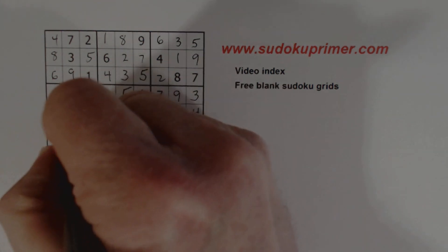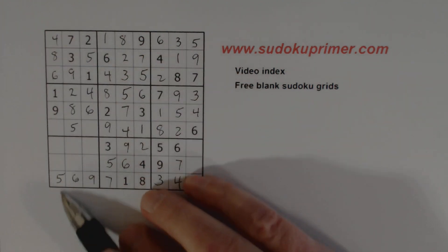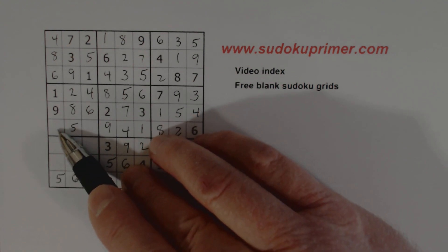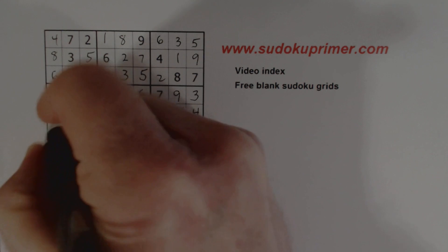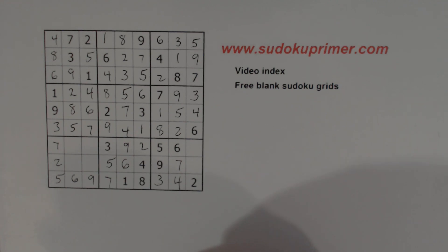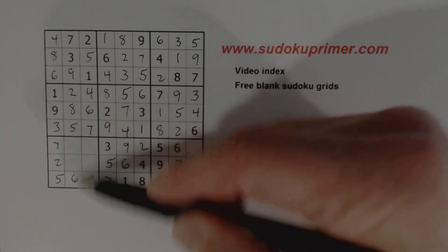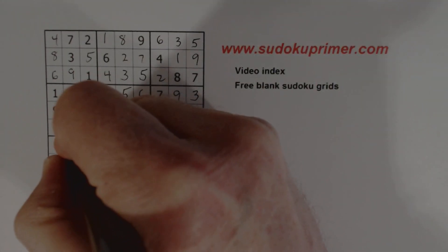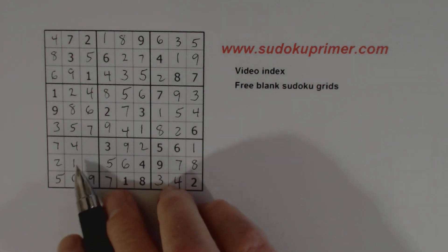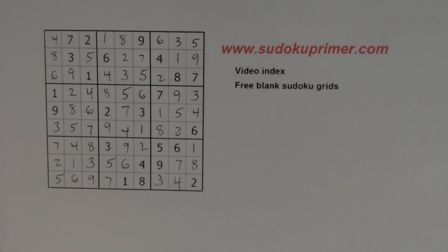We've got a five there; we're missing three and seven there. Looking at column one, we're missing two, three, and seven. There's a two and a three there, so that's a seven. That's a three, that's a seven, and that's a two. Now we can do one and four — one-four there. We can solve our one-eights, and three-eight left — and that's it.